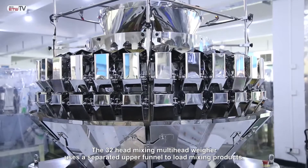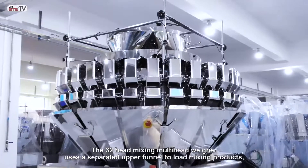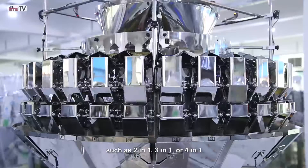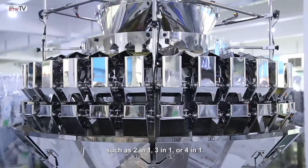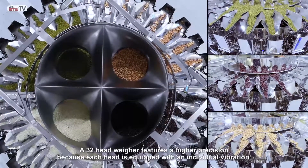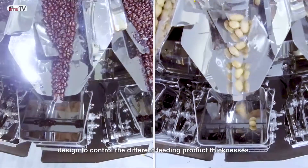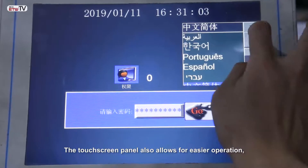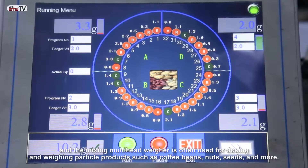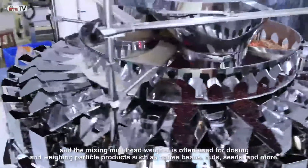The 32-head mixing multi-head weigher uses a separate method to mix products with many different mixing components, with adjustable ratios from 2-to-1, 3-to-1, up to 4-to-3. This weigher features higher precision because each head is equipped with an individual vibration design to control the feeding of different product types. The touchscreen panel allows for easier operation, and the mixing multi-head weigher is used for dosing and weighing particle products such as coffee beans, nuts, seeds, and more.